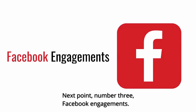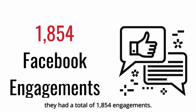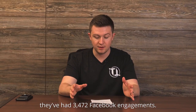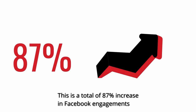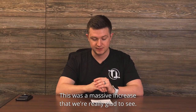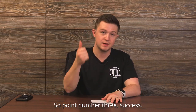Next, point number three: Facebook engagements. Within the fourth quarter of 2020, they had a total of 1,854 engagements. And as of today, February 28th, they've had 3,472 Facebook engagements. This is a total of 87% increase in Facebook engagements within a 59-day period — a massive increase that we're really glad to see. Point number three: success.